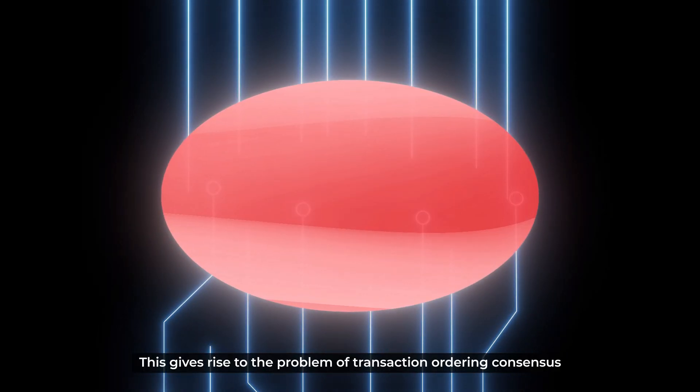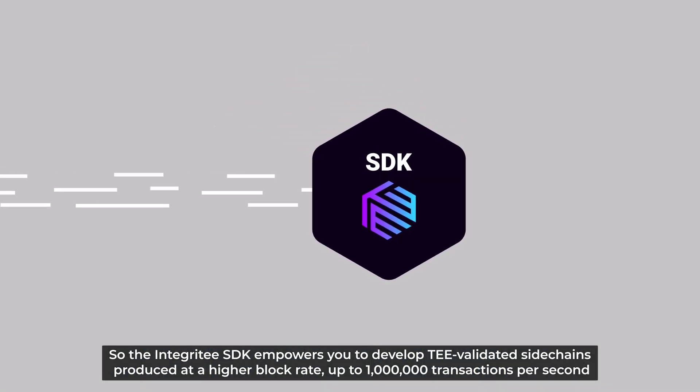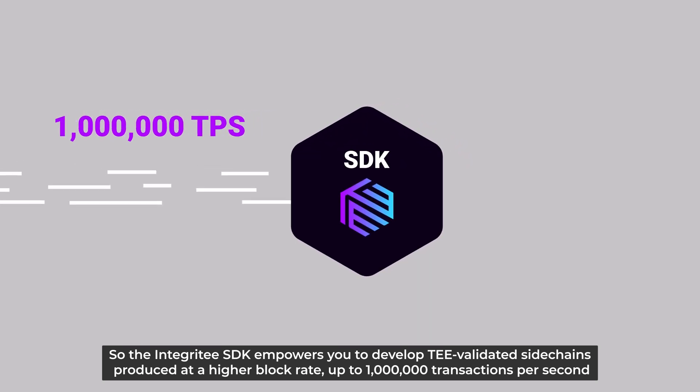This gives rise to the problem of transaction ordering concessions, so the Integrity SDK empowers users to develop TEE-validated sidechains produced at a higher block rate, up to a million transactions per second.